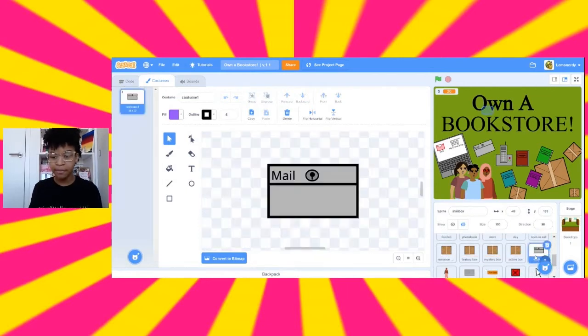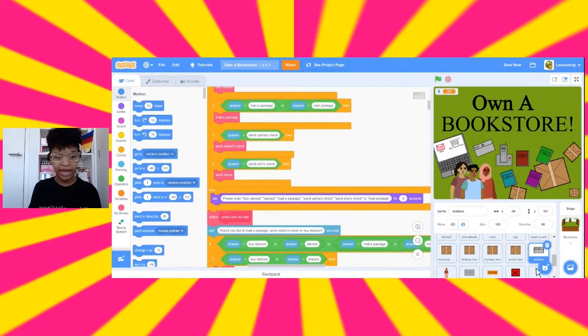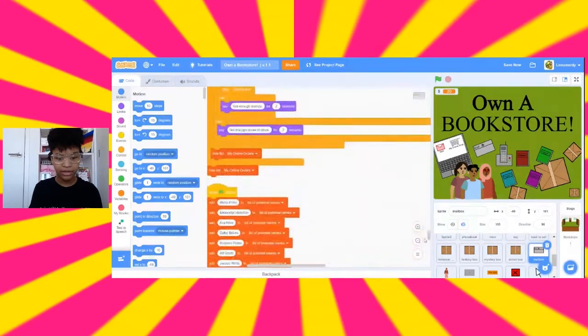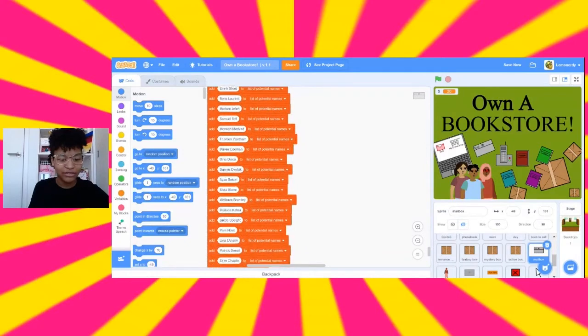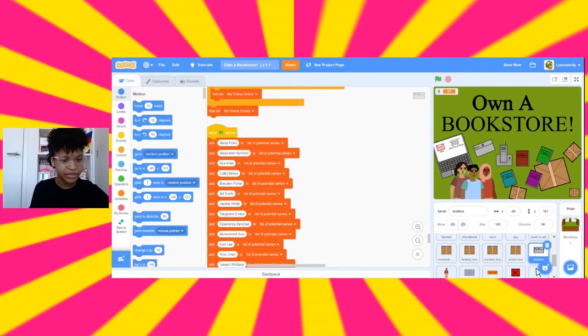Another thing I'm proud of: in your online orders you can see the customer's name, the kind of book they ordered, and the quantity. I had to come up with a bunch of different names, so I used a random name generator for most of them. The first few I made myself — I put in Alexander Hamilton because I love the Hamilton musical. My dad suggested Dixie because he was holding a Dixie cup. There are about 38 names total.